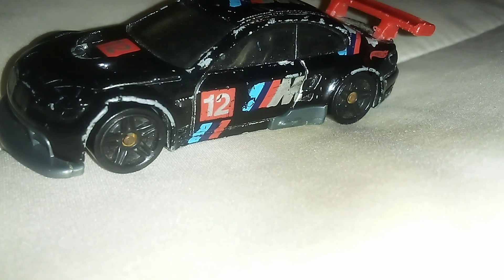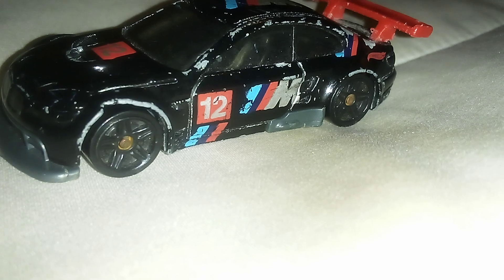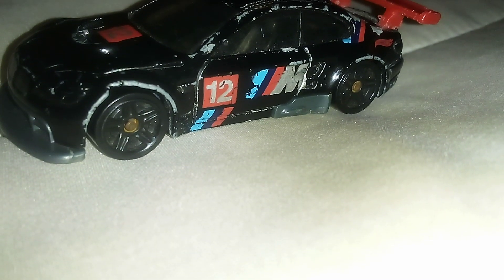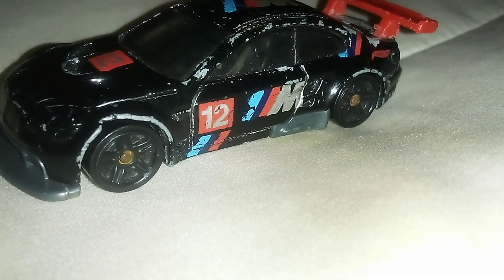It has 5-spoke rims on it, and it has a red line on it. You can barely see another one. This one has had a lot of paint wear for a long time, ever since I first got it back in 2012.